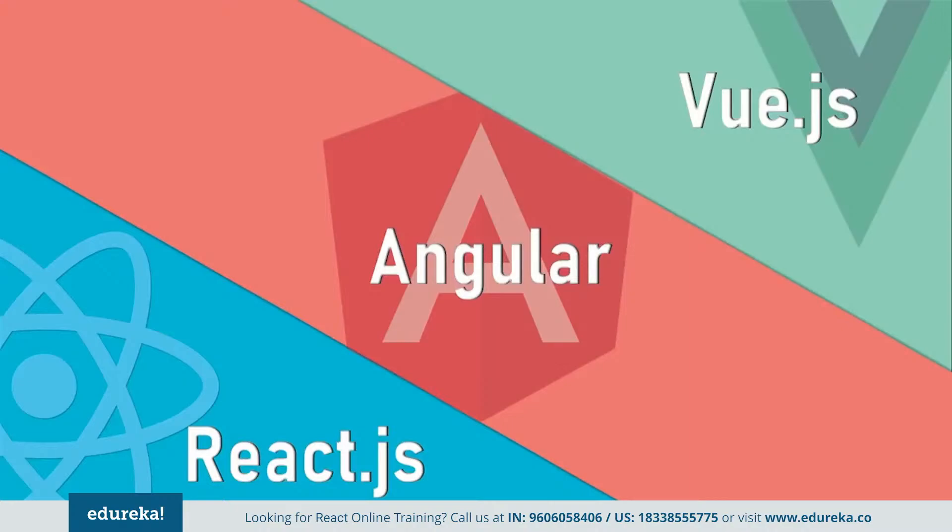These are just a few of the many new kids on the block. Now to help you out of this dilemma and unveil the best among them, I, Shiny, on behalf of Edureka, bring you this ultimate face-off between React, Angular, and Vue. So without any further ado, let's get started. But before we begin our face-off, let me brief you upon each of these technologies: React.js, Angular, and Vue.js.